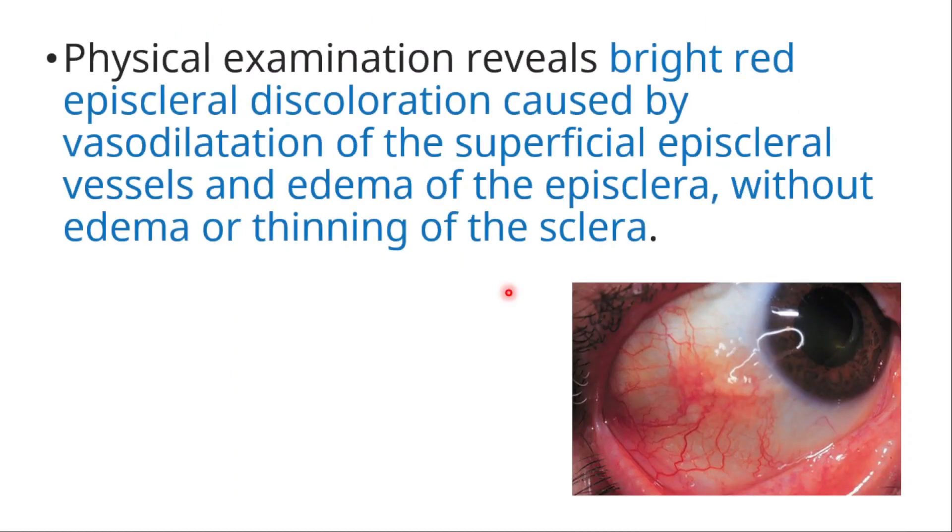Physical examination reveals bright red episcleral discoloration caused by vasodilation of the superficial episcleral vessels and edema of the episclera, without edema or thinning of the sclera.